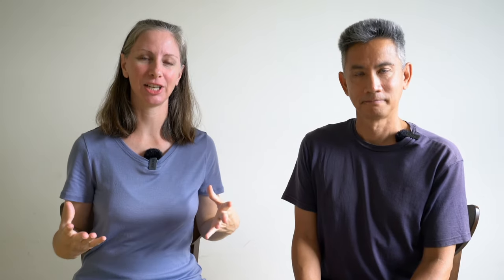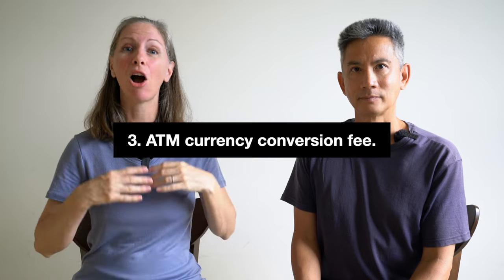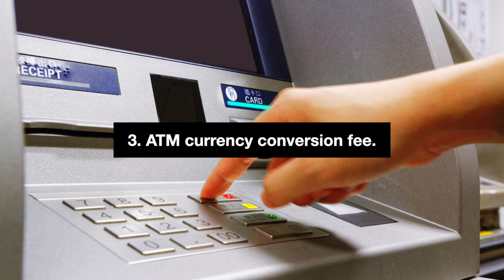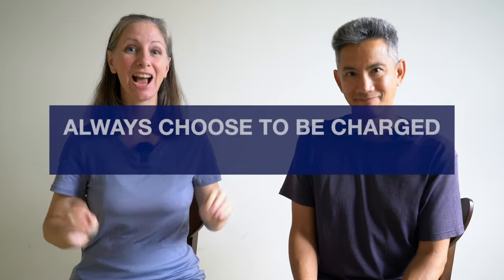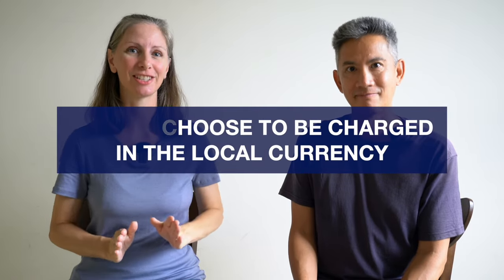There is also a hidden way that ATMs may overcharge you, and this has to do with currency conversion. If you're making a withdrawal and the ATM offers to convert for you and charge you in your home currency, you want to decline the conversion. If you proceed in the local currency — yen here — and let your bank back home do the conversion, they will give you a better rate. If you allow the ATM to do it, there's often a markup involved. Always choose to be charged in the local currency.